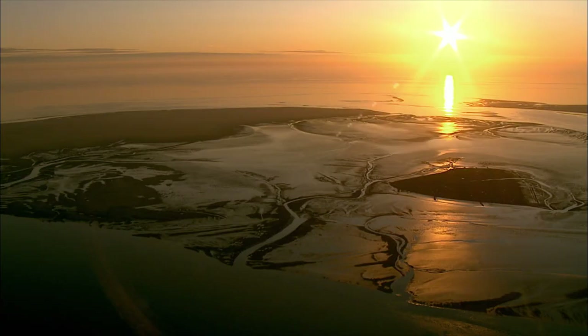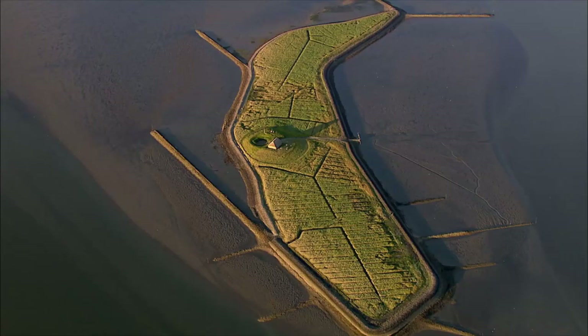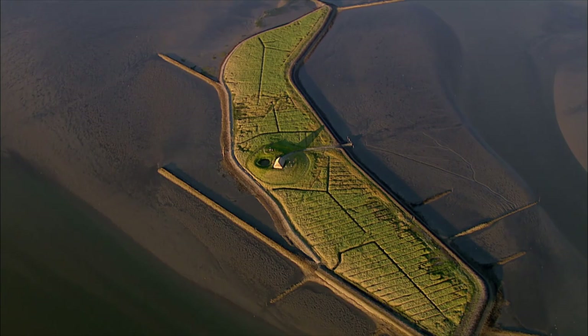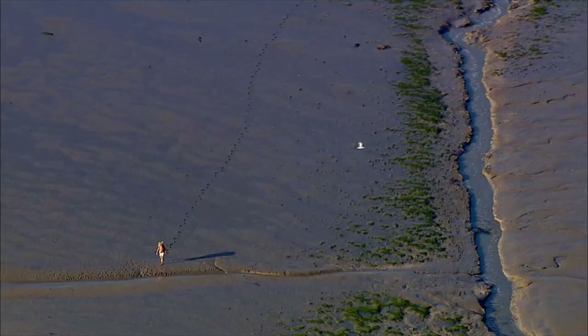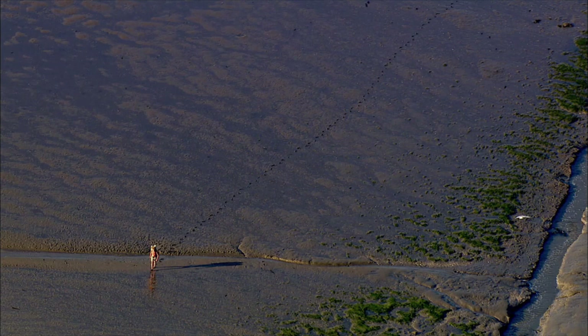The journey continues towards the Halligen — little islands without dikes and only a few houses. The houses are built on artificial mounds, their only protection from the surging sea. During low tide, the Halligen are accessible on foot. This is how some of them get their mail every day.